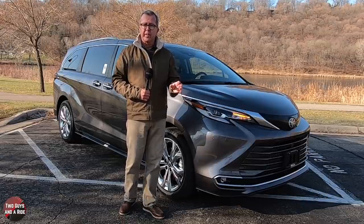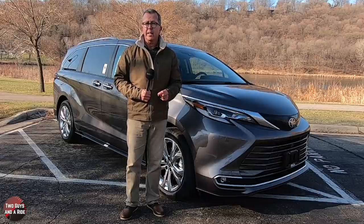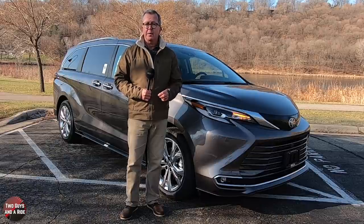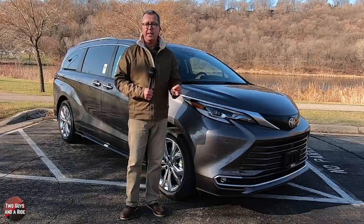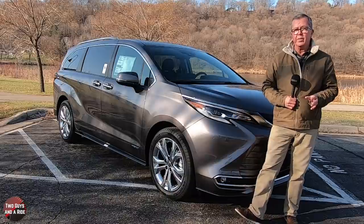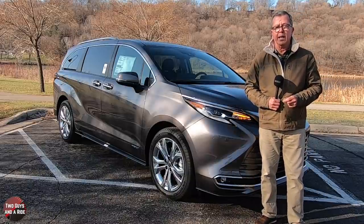The Sienna is available in five trim levels: the LE at $34,460, XLE at $39,750, XSE at $42,000, Limited at $46,700, and the Platinum at $49,900. The Toyota Sienna Platinum is presented here in pre-dawn gray mica with a noble brown leather interior, and it's stickered at $53,210.